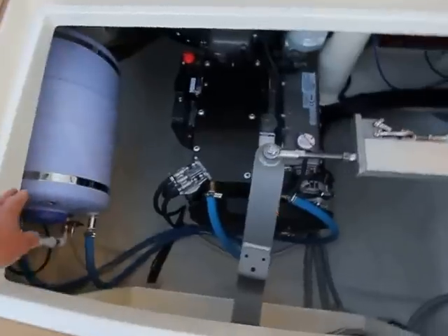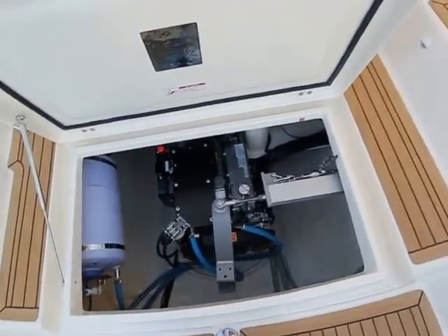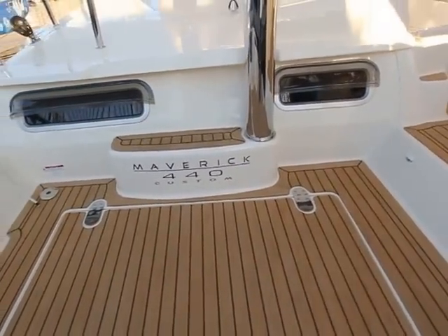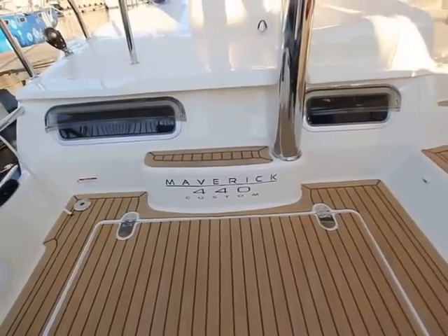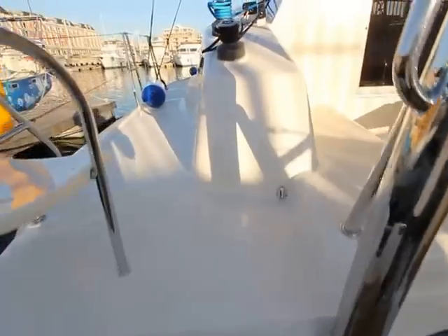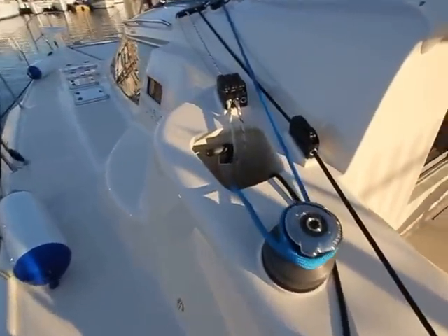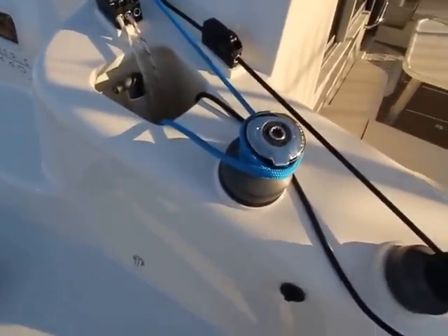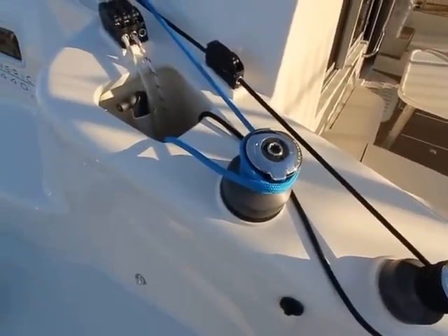On the side here is a calorifier — you can have plenty of hot water on board at any time. A nice feature above these windows are the eyelids, so you can open the windows and keep the water out. If it's raining, you'll still get ventilation. On the side deck there's a rope tail bin that keeps your deck nice and tidy. There's also an electric winch that can be operated with your knee, which is good — it keeps both your hands free.